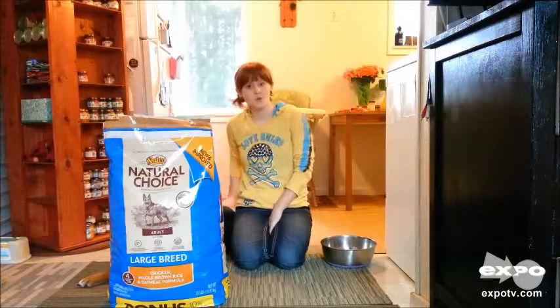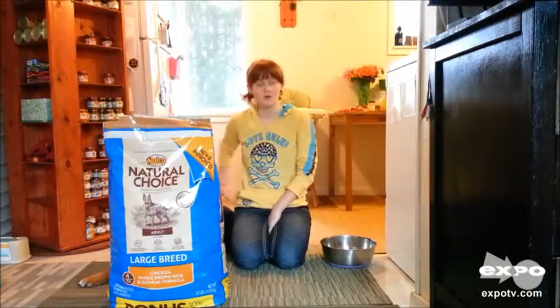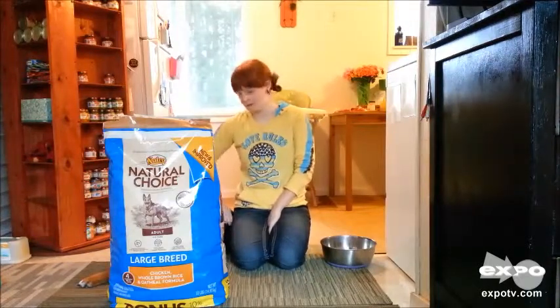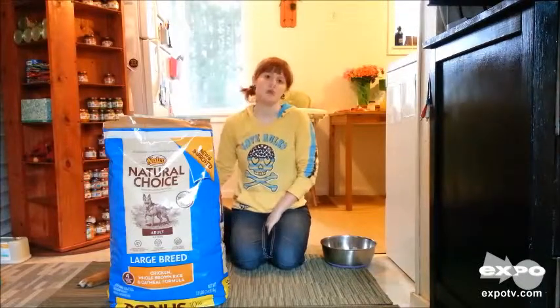For those that are concerned, it is nice that there's no gluten, no corn, no soy or wheat in this product. So if you have a dog with allergies or sensitivities, you can give it to those dogs.